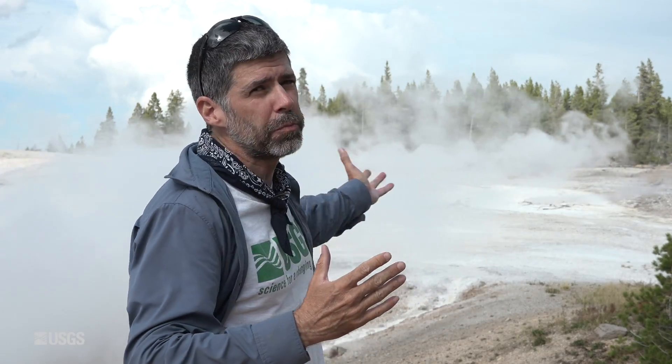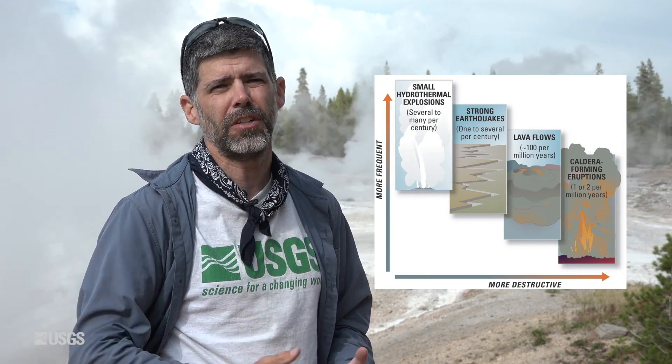So impressive explosion here at Norris — another example of hydrothermal explosion hazards, the most common kind of hazard in Yellowstone in terms of geologic hazards. Maybe not quite as underappreciated as they used to be. That's the report from Norris.